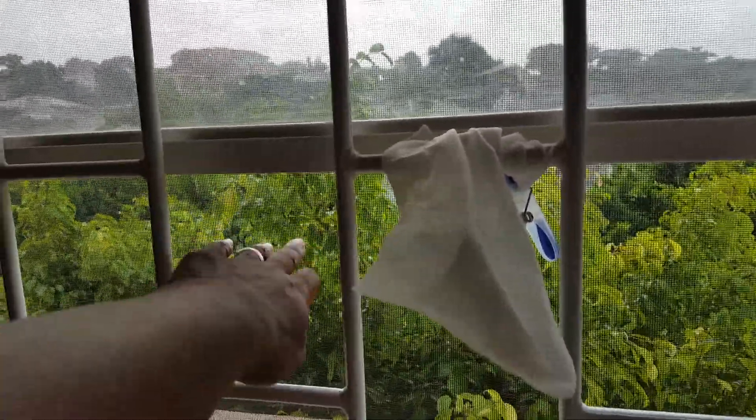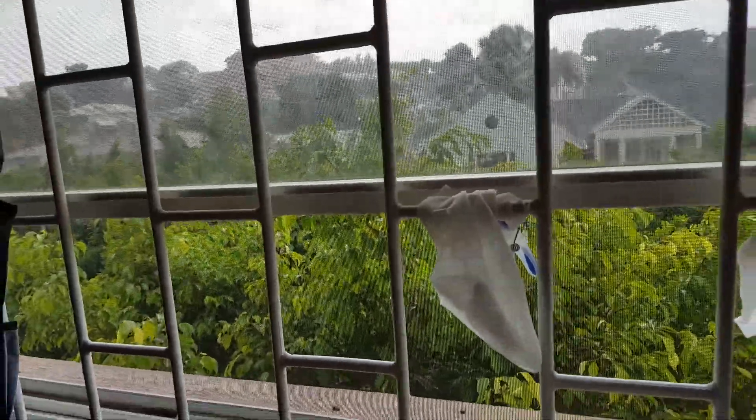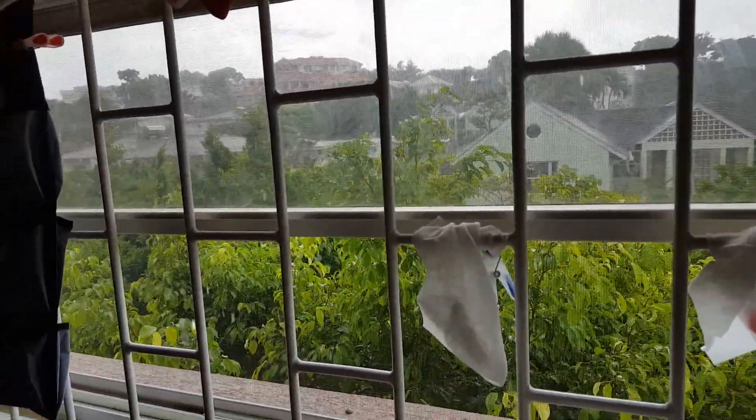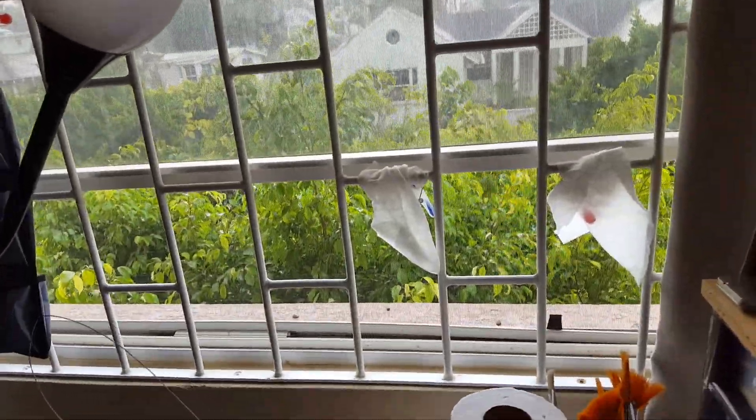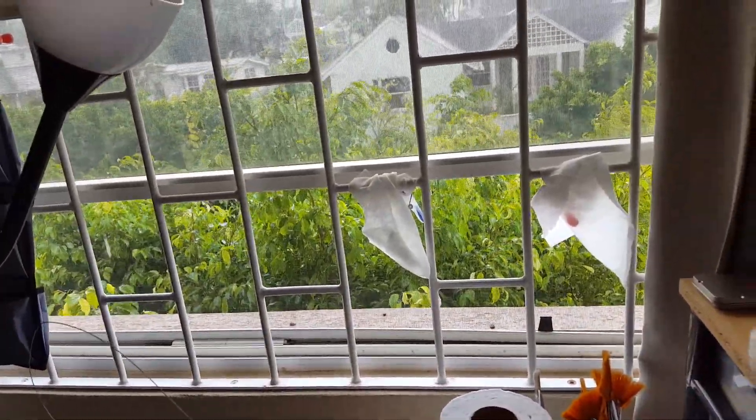It has got a screen but they get in somehow — it's probably the open door downstairs. So I'm focusing on trying to remain creative. Let me just show you from another window; I'm blessed to have two windows here.